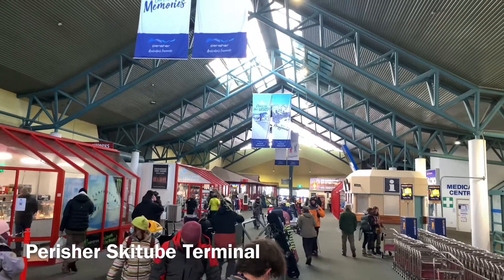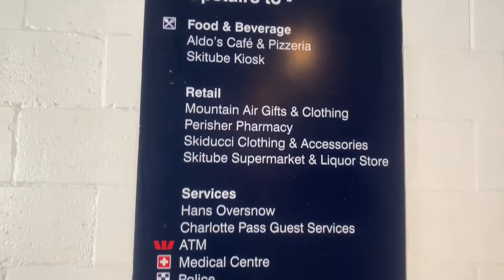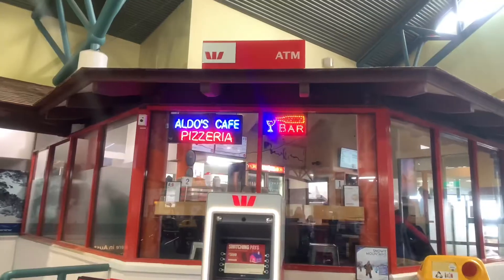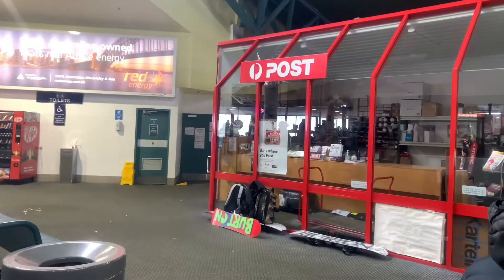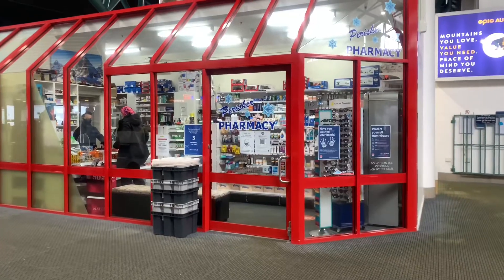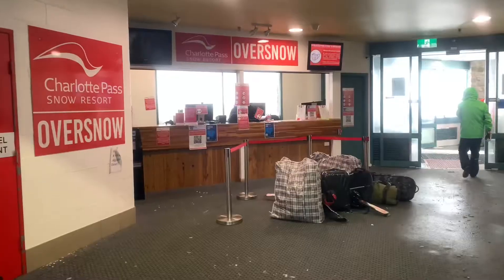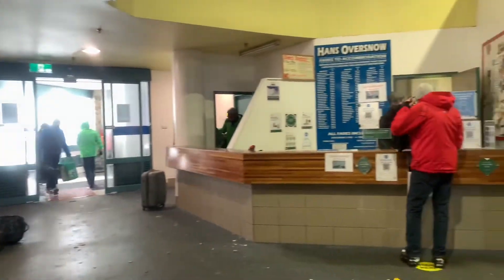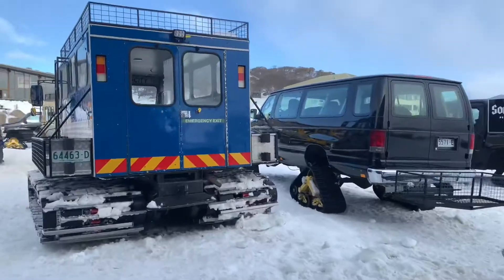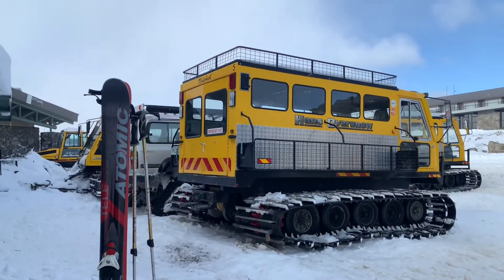The Perisher Ski Tube terminal is actually quite a large shopping centre. There's all kinds of services here from ATMs to a post office, a supermarket, cafes — you name it, it's there. If you're staying at one of the lodges in Perisher you'll probably need to head down to the over-snow counter, where you can arrange to take a ride in an over-snow vehicle to your accommodation.